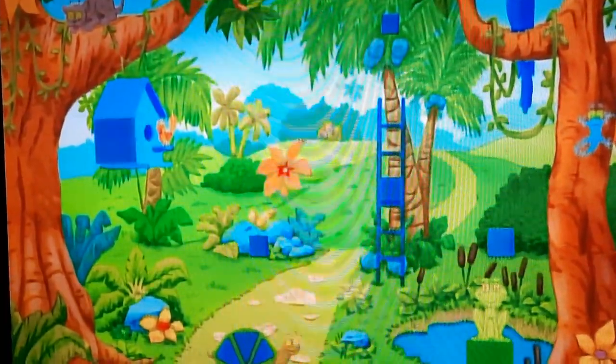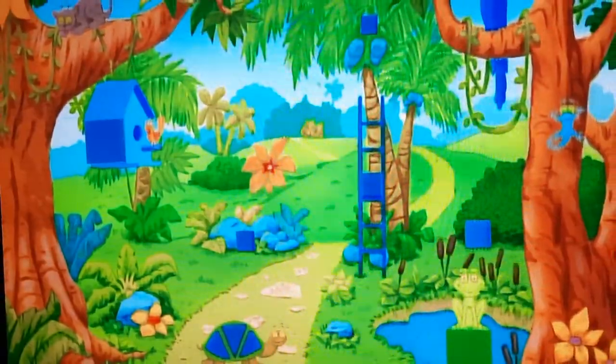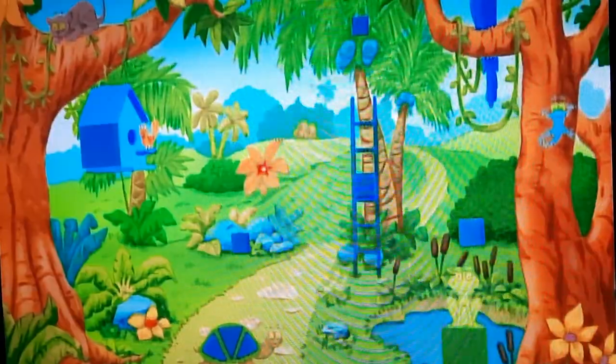Is this a blue square? Right. Is this a blue square? It's blue, but it's not a square.